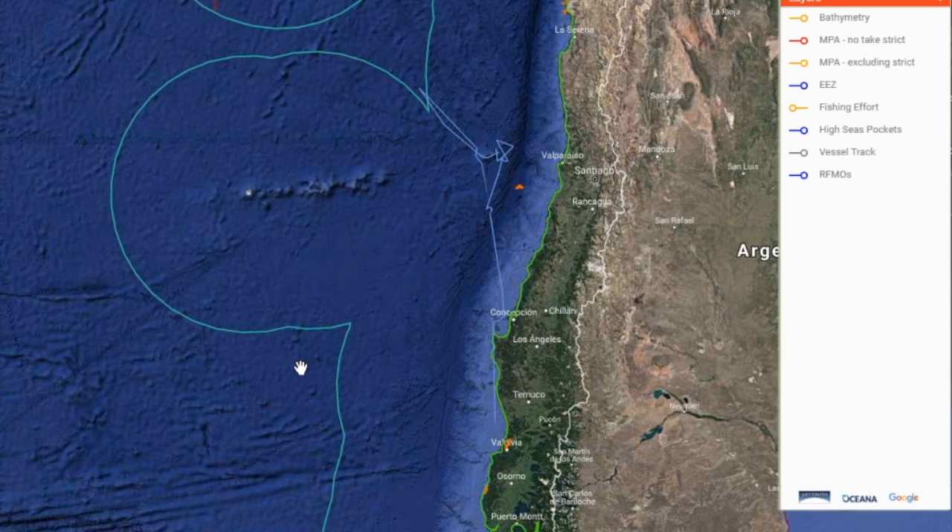It's possible what we're looking at is transshipment activity — meeting up with a refrigerated vessel to unload fish so as not to report them against a quota. There are quotas for jack mackerel in that area. Transshipment can be done for multiple reasons, including avoiding quotas. And we see this vessel doing it again — multiple times.